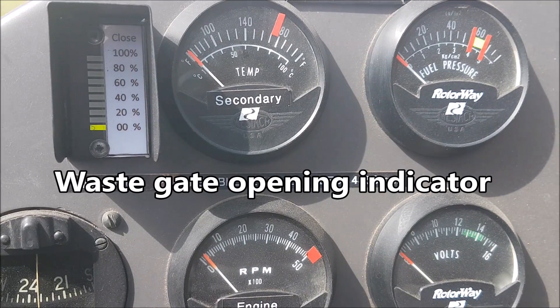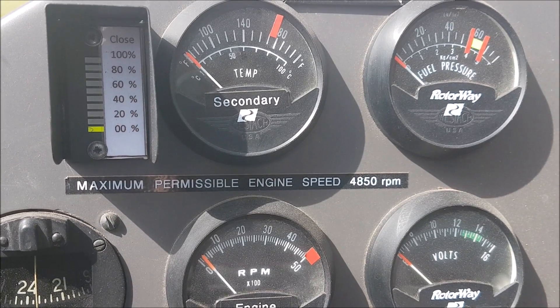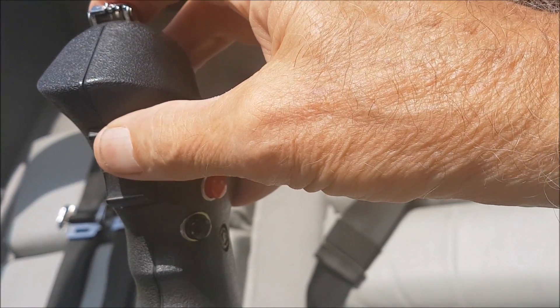This is my wastegate opening indicator, controlled with the toggle switch on the cyclic stick — a toggle switch for the wastegate opening and closing.